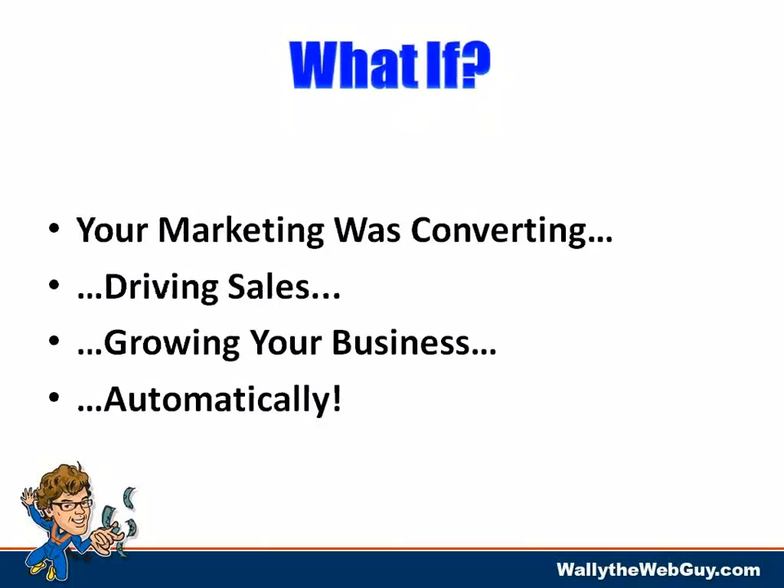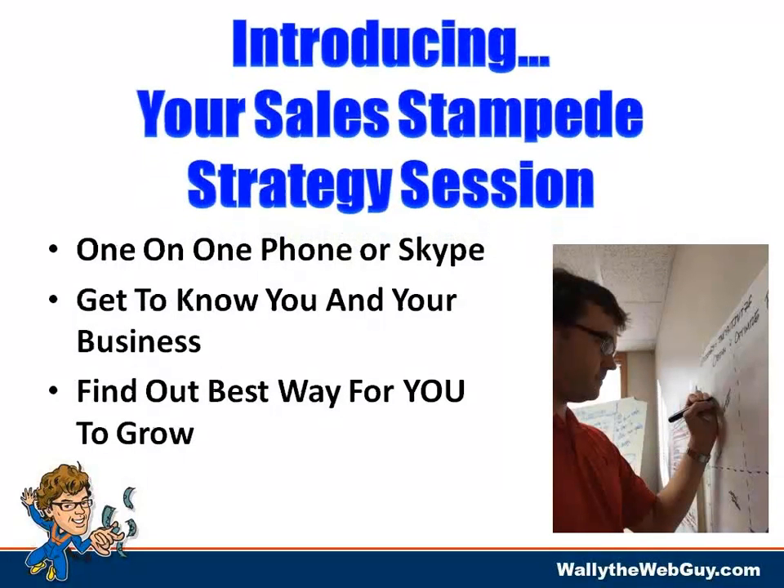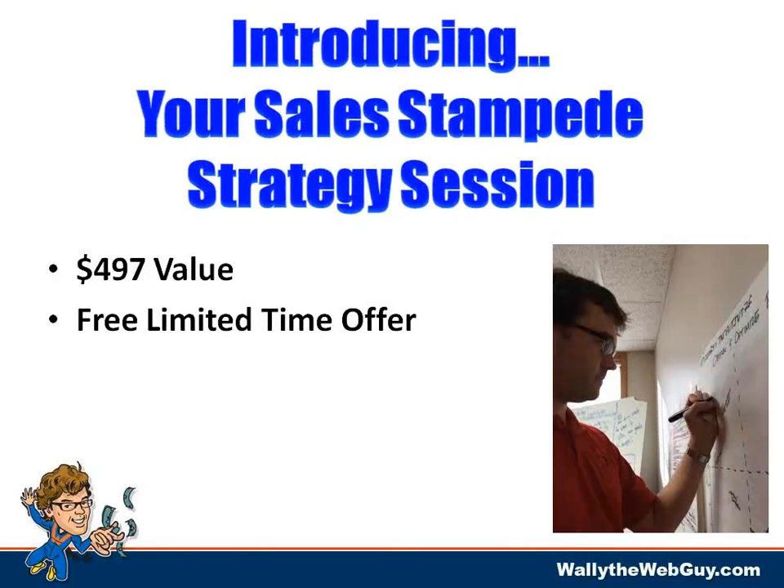What if your marketing was just converting, driving sales, growing your business, and doing it automatically — just like in these case studies? Here's what I've got for you: a one-on-one Sales Stampede Strategy Session. It's just a one-on-one phone or Skype call where I want to get to know you and your business and find out the best way for you to grow. No obligation on either side. It's a $497 value.